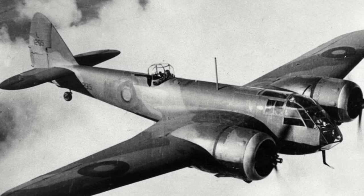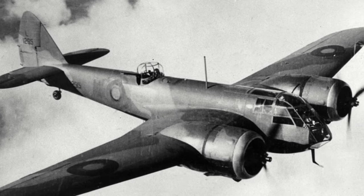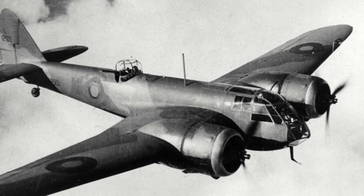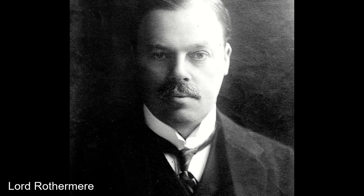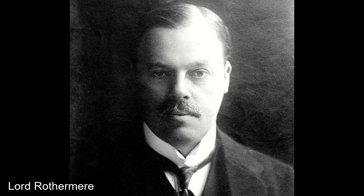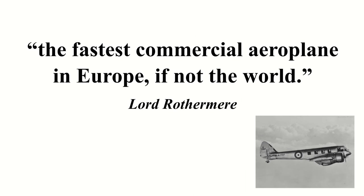The story of the Blenheim begins in the mid-1930s. Around 1934, media giant Lord Rothermere, owner of the Daily Mail, wanted a light transport aircraft that could carry six people manned by a crew of two. With this in mind, he put the challenge out to the British aircraft industry to design an aircraft that was, in his words, "the fastest commercial airplane in Europe, if not the world."